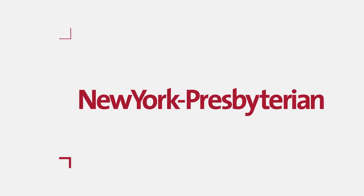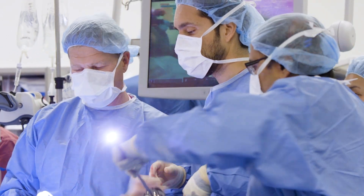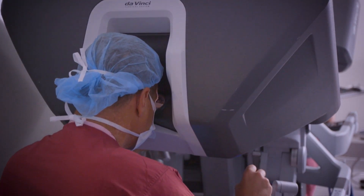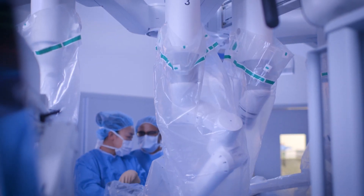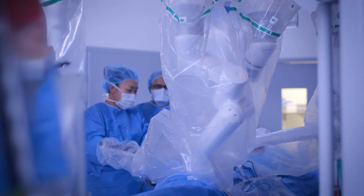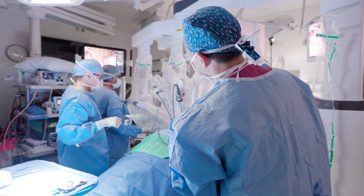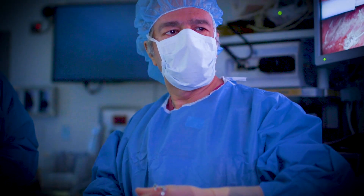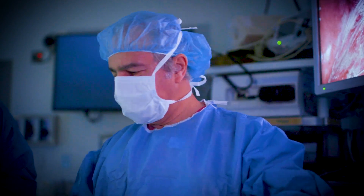Minimally invasive surgery is done for over 95% of any thoracic pathology here at New York Presbyterian. We were early adopters of minimally invasive technology and have been doing minimally invasive lung surgery and esophageal surgery probably longer than anyone in the country. Because of our research here, we are now able to offer minimally invasive surgery to patients that 10 years ago we wouldn't have considered.